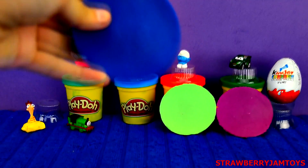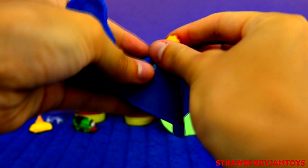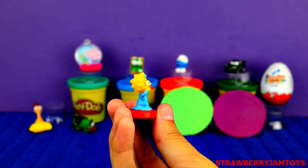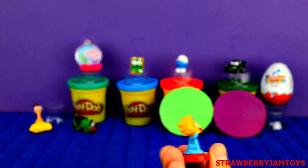Next up, we have a blue surprise egg. It's Maggie from The Simpsons. Comment below on your favourite character from The Simpsons.